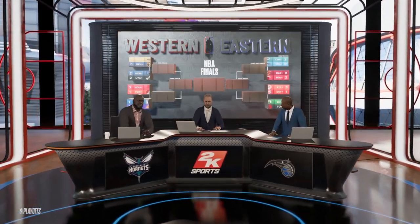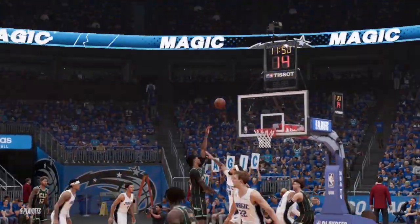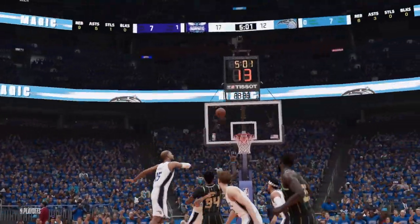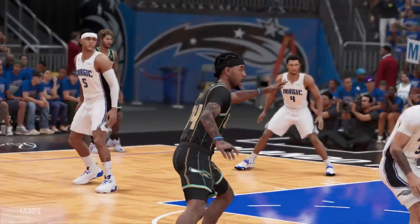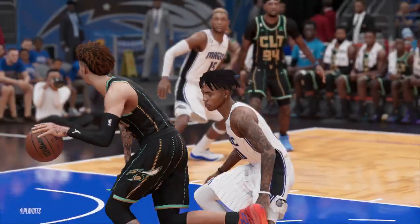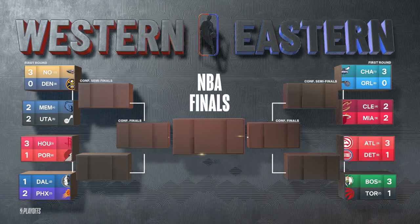Some great postseason action in the first half of play; a healthy lead has been built for the Charlotte Hornets. Right now their offense is running smoothly — they've been the more efficient team. Checking out the circumstances for the Orlando Magic: if you had to come up with one word to describe their situation — they need to find a way back into this game.